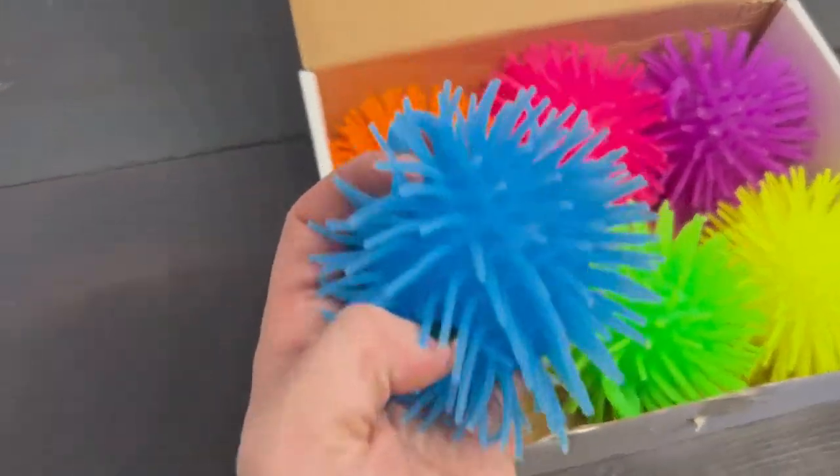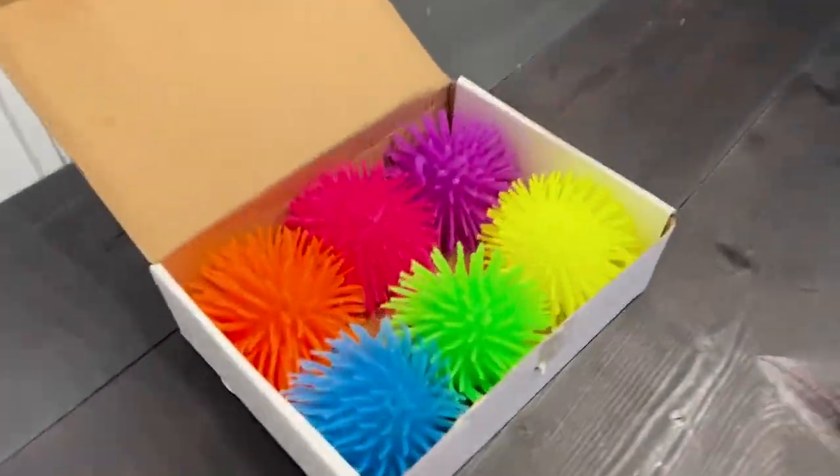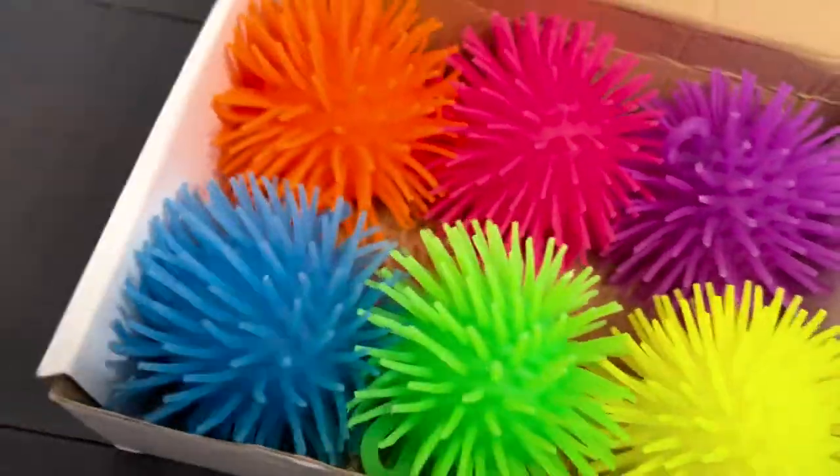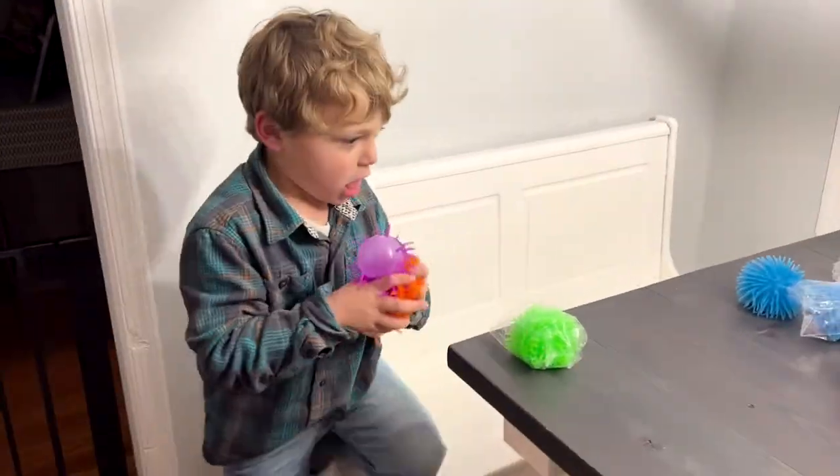Check out the Kiko Puffer Balls Six Pack, which is great for everyone of all ages. These hand-sized balls are sure to put a smile on your face. These squishy balls help kids develop sensory and tactile stimulation and imaginative play.